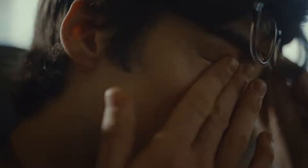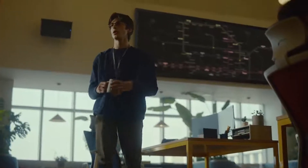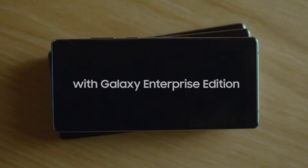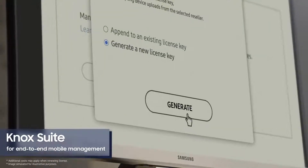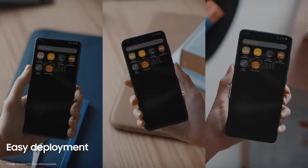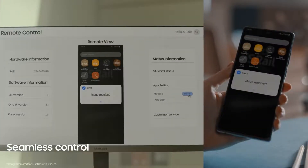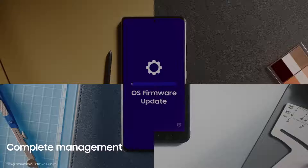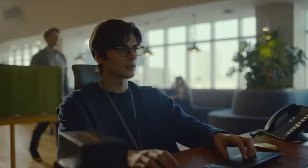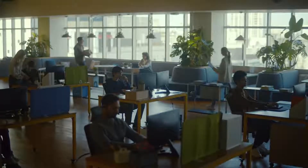Struggling to manage corporate devices at scale? Galaxy Enterprise Edition comes with NOC Suite, a command center for end-to-end mobile management. Remotely enroll thousands of devices, seamlessly control device features, and manage OS versions all from the comfort of your own desk.